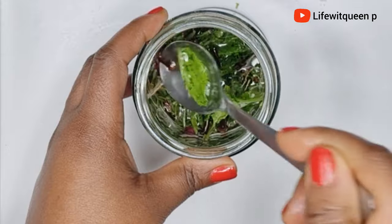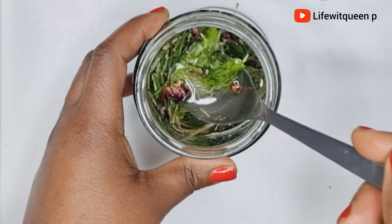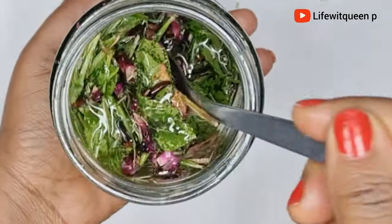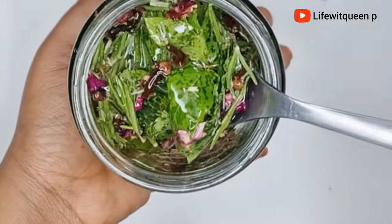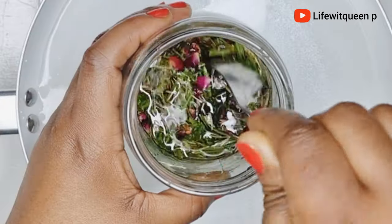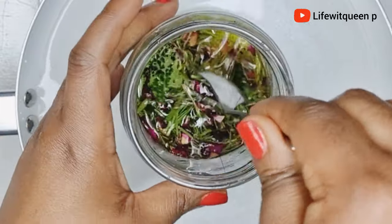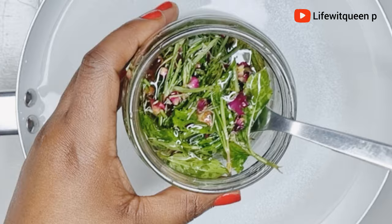Add the amount of oil you need depending on how much you're trying to make. Now I'm going to go ahead and mix all the ingredients together, then place the mason jar into a pot of boiling water. For today's video I'm going to be doing the double boiler method and allow it to infuse in the oil for about 45 minutes.